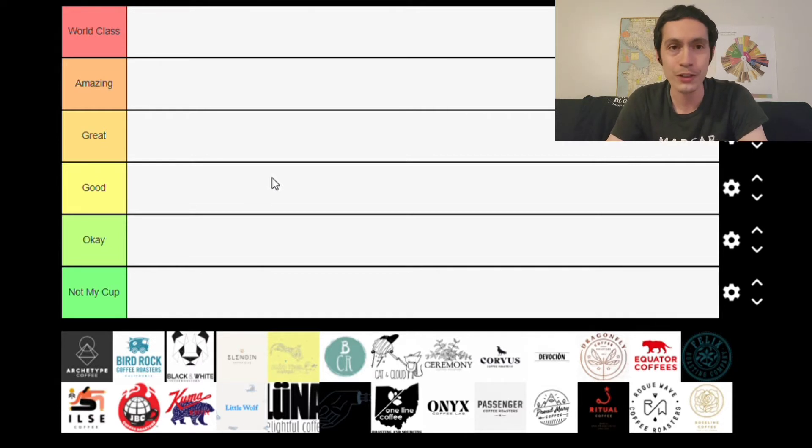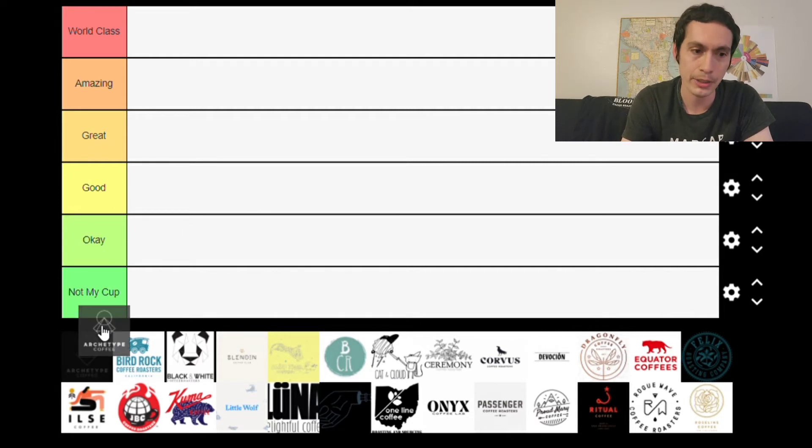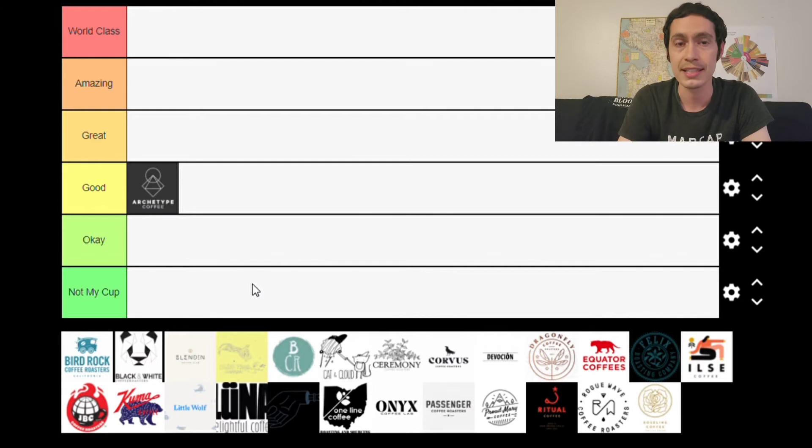The first coffee roaster on this list is Archetype, based out of Omaha, Nebraska. I haven't tried them in probably about three years, but I remember really enjoying a lot of their coffees. They still have my favorite Eugenoides coffee I've ever had, so I have so many positive things to say about them. That being said, I'm going to put them in the Good category since I haven't had their coffee in so long. It's entirely possible something has changed — had it been a couple of years ago, I'd put them in Great.